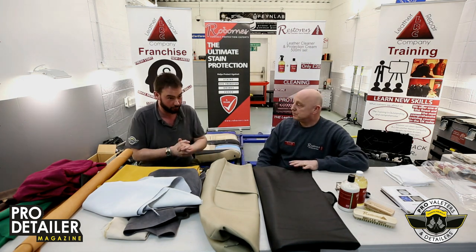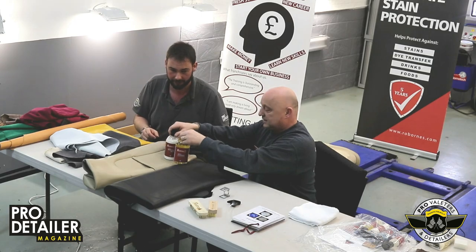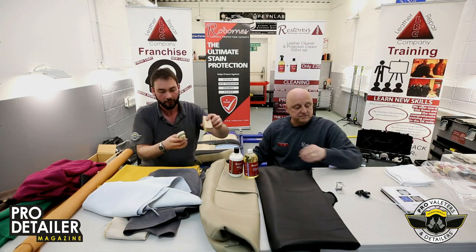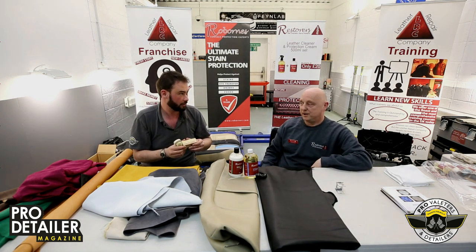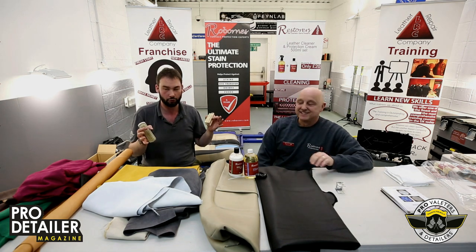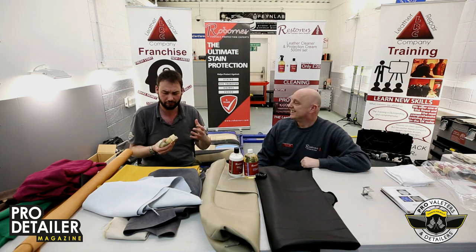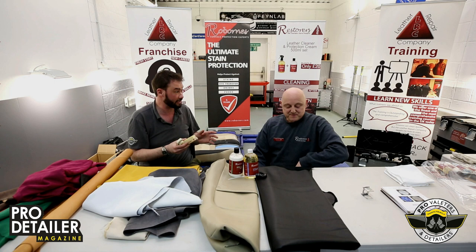Thank you very much Richard for this whistle-stop tour. We actually have something to give away — two bottles and two little brushes. We have something called a Tampico. I thought it was from an animal at the zoo with a long nose, but turns out it has nothing to do with that — it's actually from a cactus.